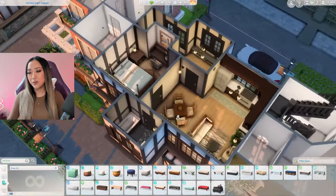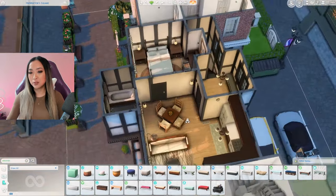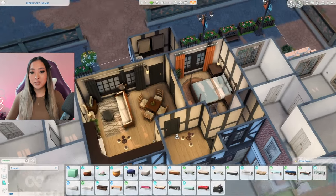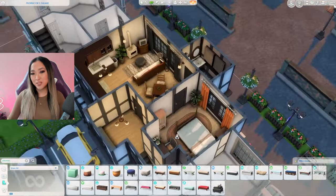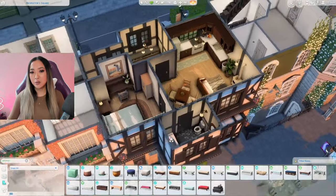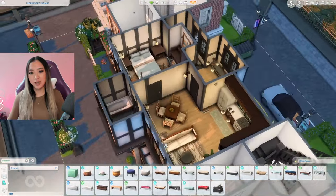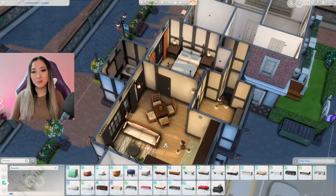Here is our one bedroom, one bathroom apartment on top of a coffee shop slash bookstore all done. I think this is a really great and realistic size for a starter apartment — it's not too cluttered so you can still come in and add your own personalization. Overall I think it would be a really cool place to live, so let me know down below what you think, and let's move on to the next one.